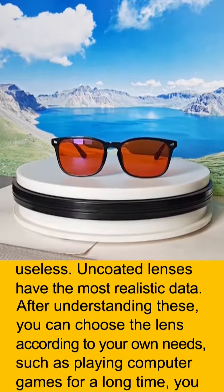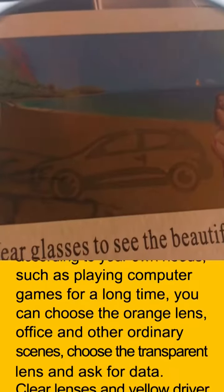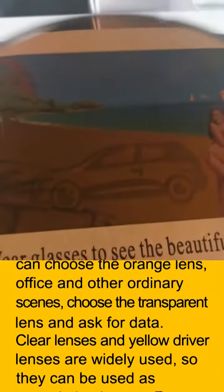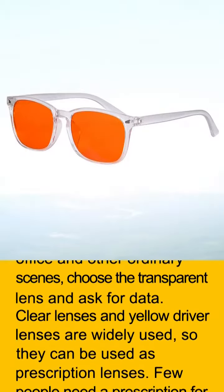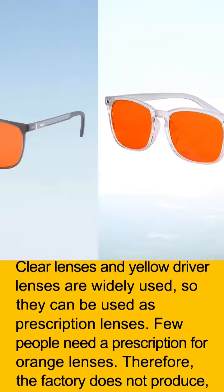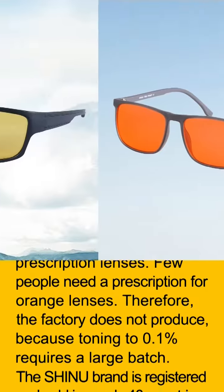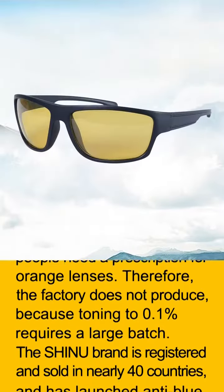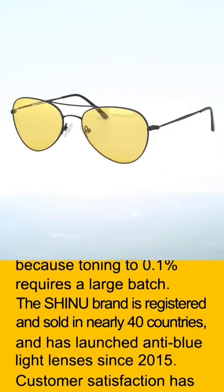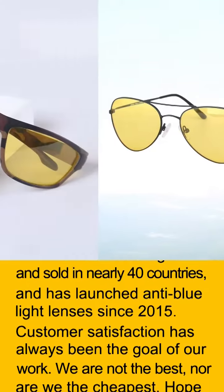After understanding these factors, you can choose a lens according to your own needs. For example, if playing computer games for a long time, choose the orange lens. For office and other ordinary scenes, choose the transparent lens and ask for data. Clear lenses and yellow driver lenses are widely used and can be made as prescription lenses. Few people need a prescription for orange lenses, so manufacturers do not produce them, as toning to 0.1% requires a large batch.